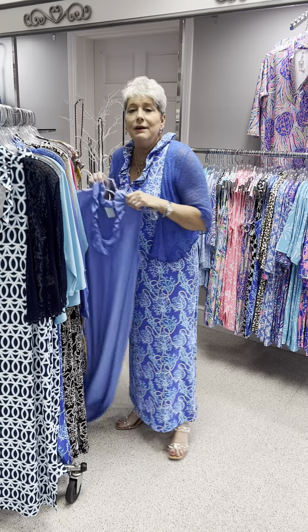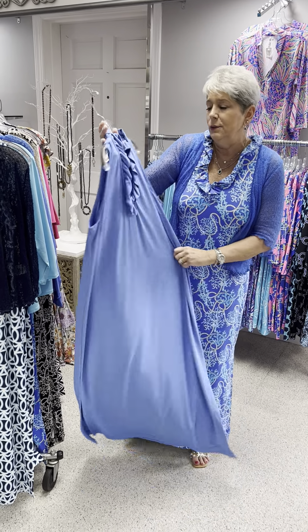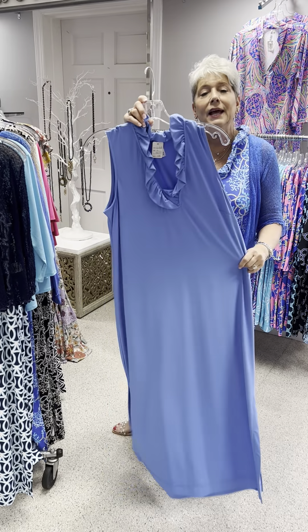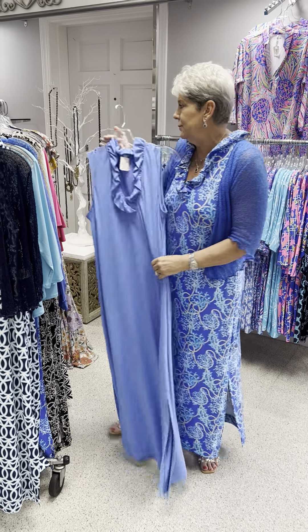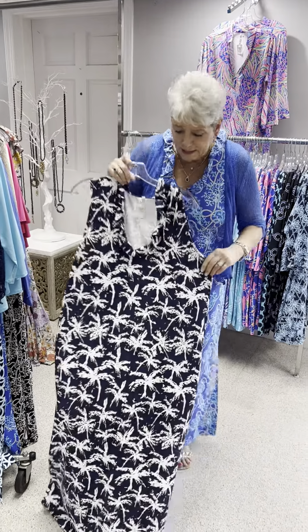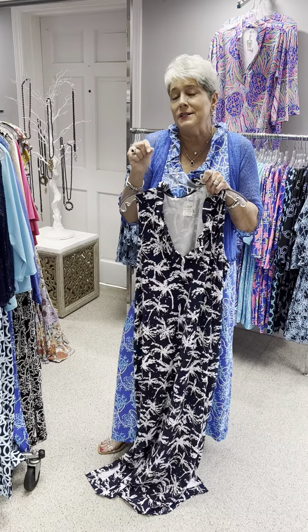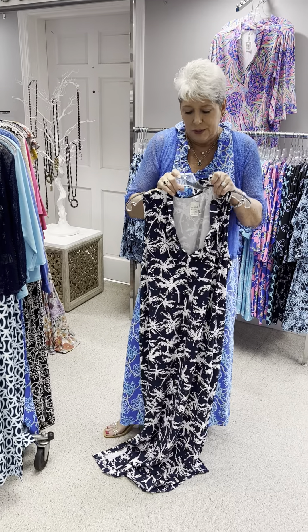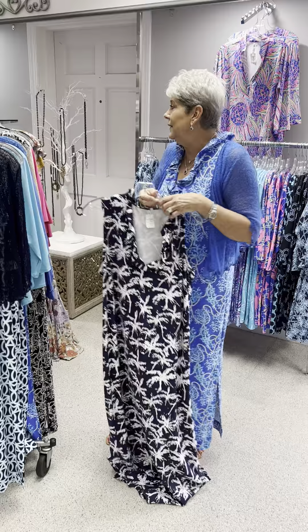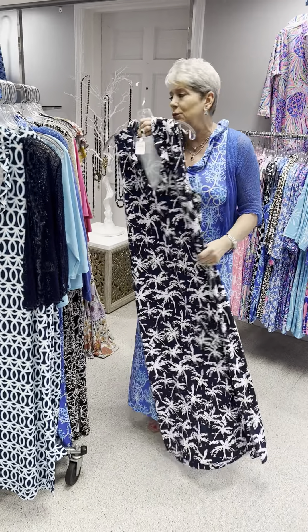We also have this dress in a beautiful periwinkle solid. Priced at $106, this happens to be a large. Here's a palm tree print on a navy background — same style. They only do the maxi dress in two styles: this style and then the next one I will show you. This one is an extra large at $106.